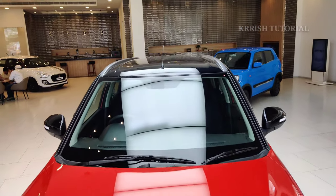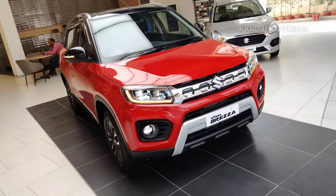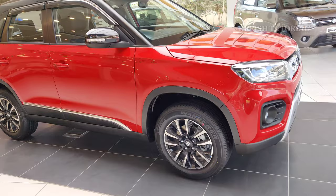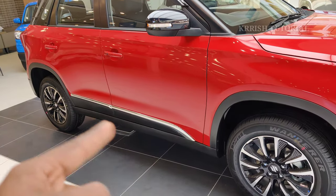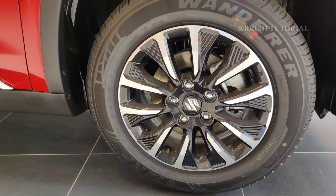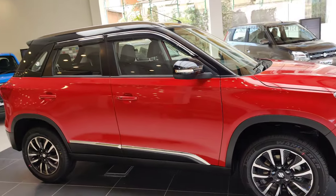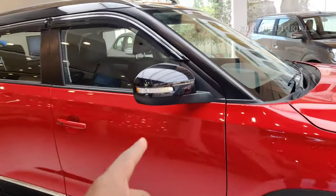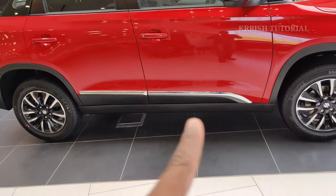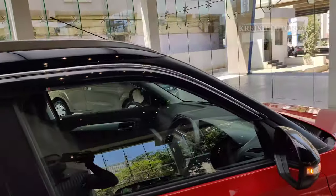The side profile features a floating-type roof, auto re-sensing wipers, and full body cladding around the vehicle for protection. There is a chrome sticker over the body, diamond-cut alloy wheels, front disc brakes, 215/60 R16 inch diamond-cut alloy wheels, and electrically adjustable and foldable mirrors with piano black finish and turn indicators.